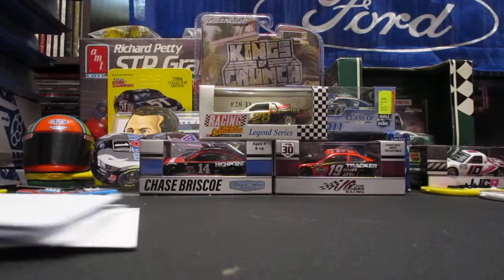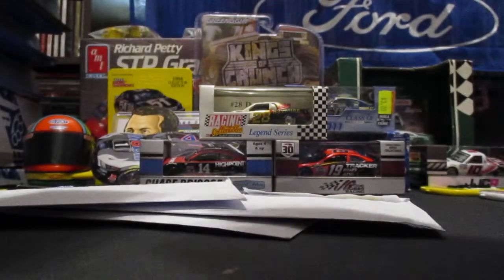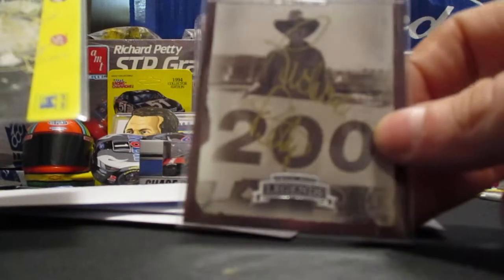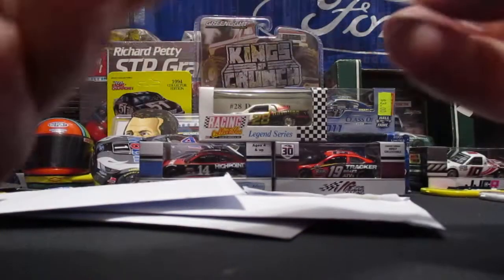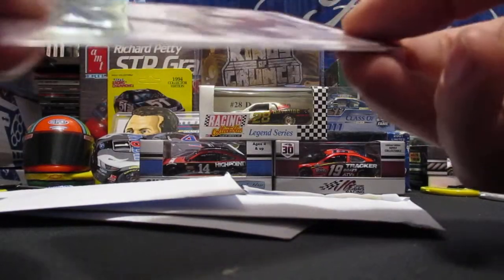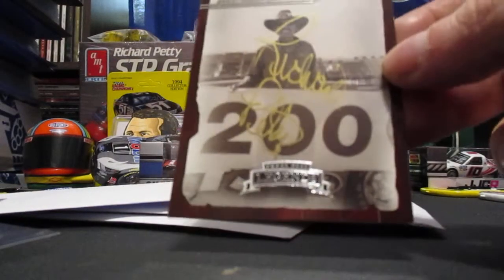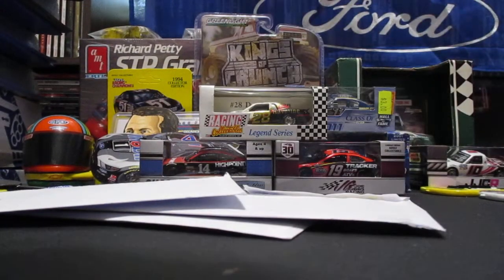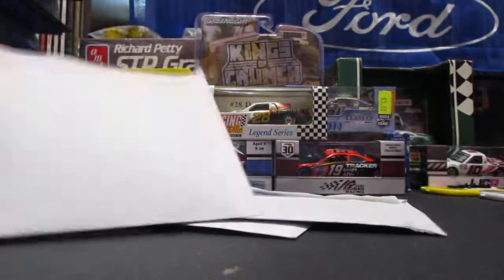Next up we'll get into these TTMs. I got a couple Richard Petty's back here. I already opened these but I'll show them. Got him on the Press Pass Legends in gold. I did put these in sleeves. Richard Petty — as you know you can send two at a time to him — and I got one for the Food Lion set. Awesome. You cannot beat the King.